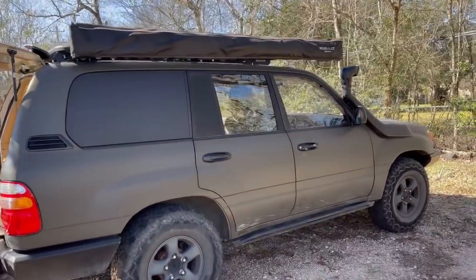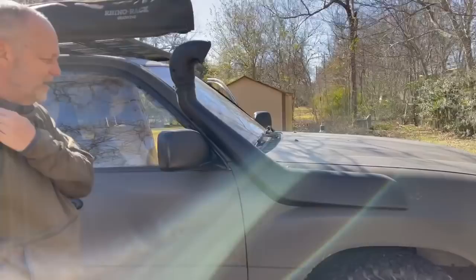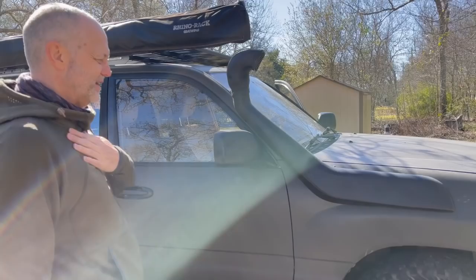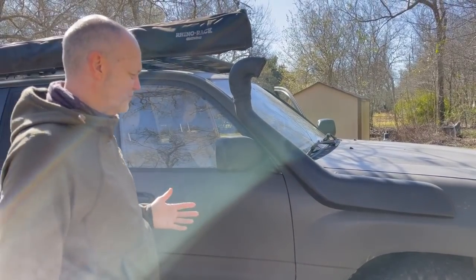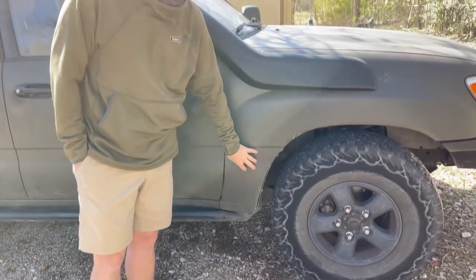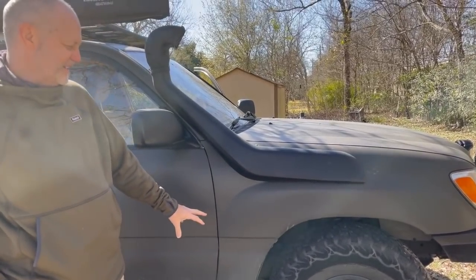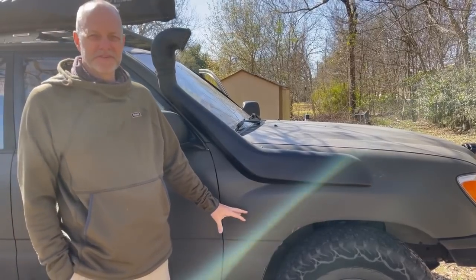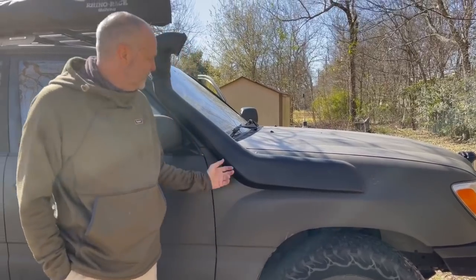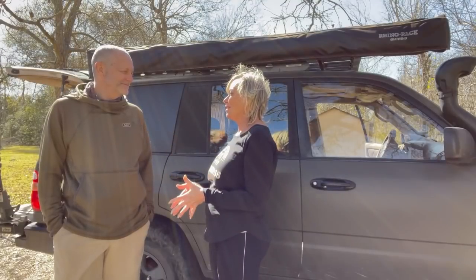Was the vent pipe a modification? A lot of people put a snorkel on a truck because they think they're going through deep rivers, but that's not why I did it. Even in Houston the roads flood, and the air intake is right behind the wheel behind the plastic fender liner. I've done a lot of desert travel and was having problems with my air filter clogging up, so instead of sucking dust from right behind the wheel it pulls air from up top — it's made a big difference.